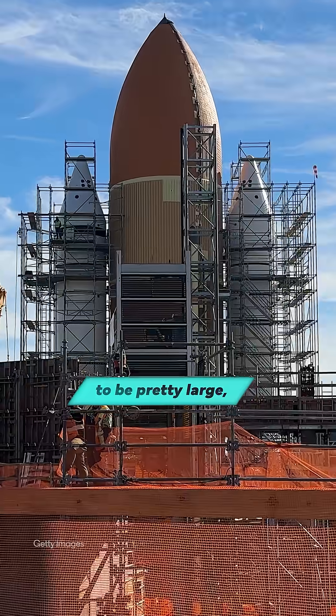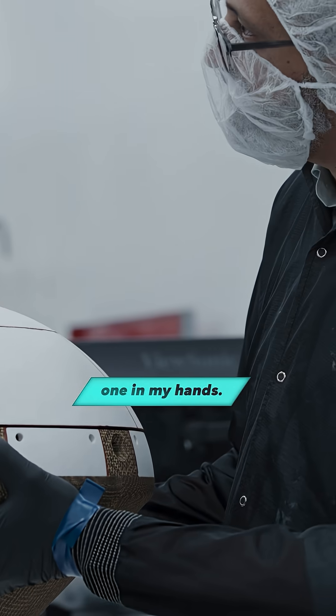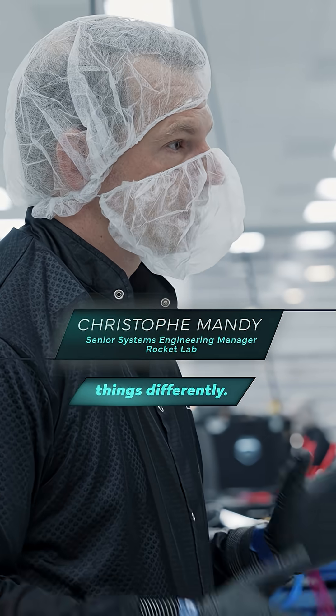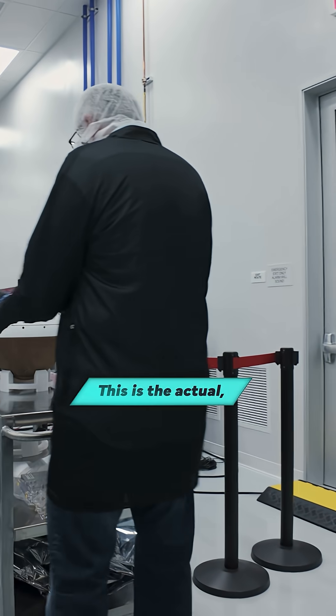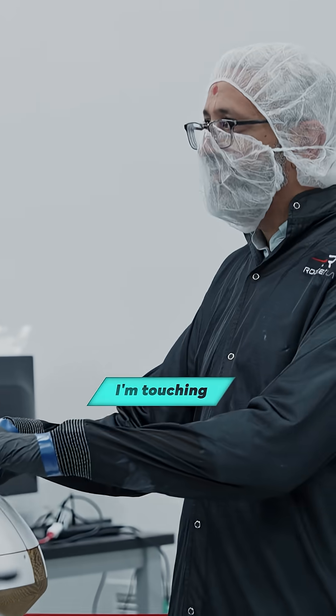You might expect a space probe to be pretty large, but at Rocket Lab in California, I was able to hold one in my hands. We are making things differently. That's the Venus probe. This is the actual? Yes, this is the thing that is gonna go to Venus. This thing, like this thing I'm touching. Yes.